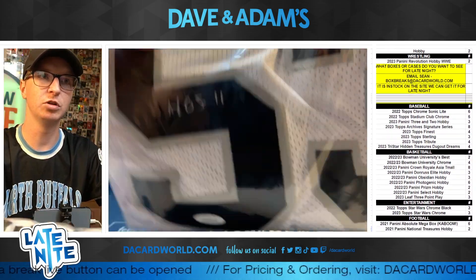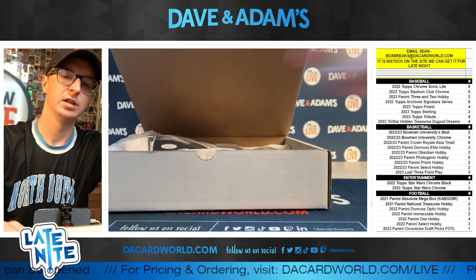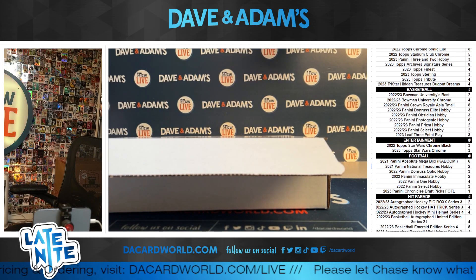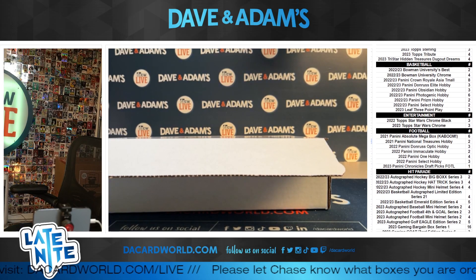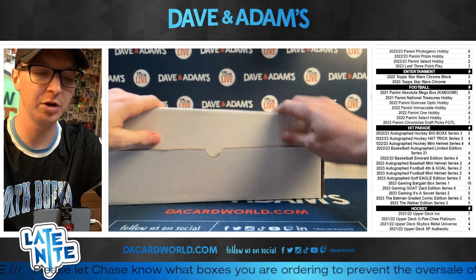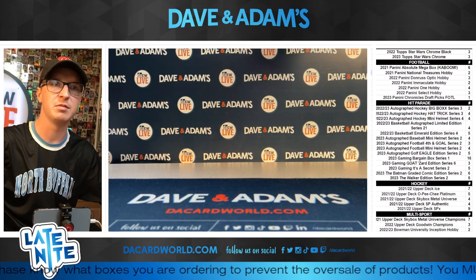Very nice, two for two — we'll take it! Let me throw in a bonus pack for you, uncle salty. We hit a football and a basketball, so I'll throw in a football and a basketball pack, one for each jersey. There you go, uncle salty — those are getting dropped in with you. Hope you enjoyed the break. If you liked the video, let me know. Hope you have a great rest of your night!